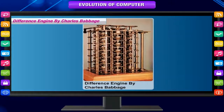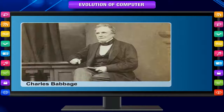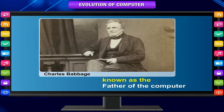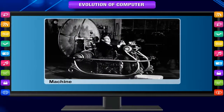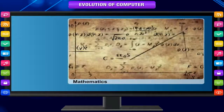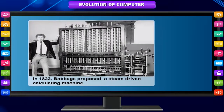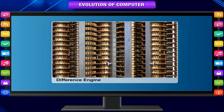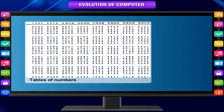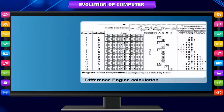Difference Engine by Charles Babbage. The real beginnings of computers as we know them today lay with an English mathematics professor, Charles Babbage. He is known as the father of the computer. Babbage noticed a natural harmony between machines and mathematics. Machines were best at performing tasks repeatedly without mistake, while mathematics, particularly the production of mathematical tables, often required the simple repetition of steps. In 1822, Babbage proposed a steam-driven calculating machine, the size of a room, to perform differential equations — called a Difference Engine. This machine would be able to compute tables of numbers such as logarithm tables, and would have a stored program, perform calculations, and print results automatically.